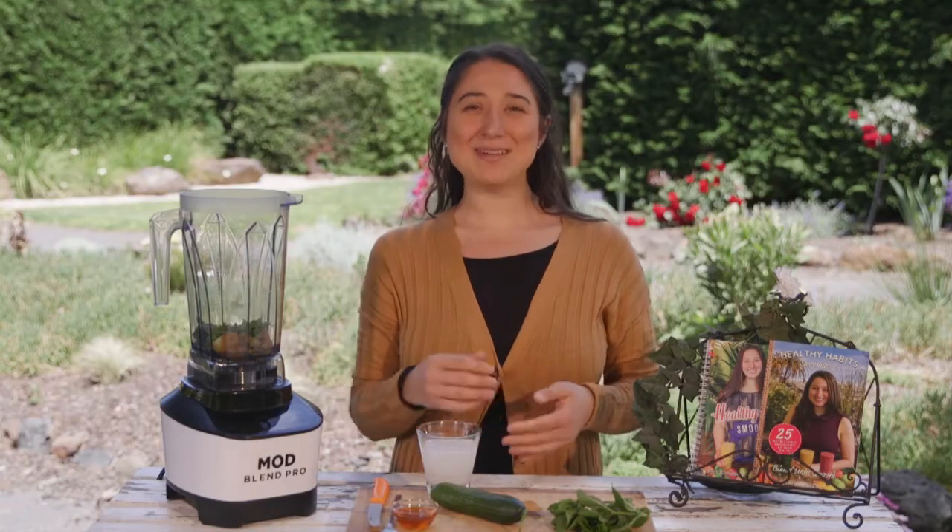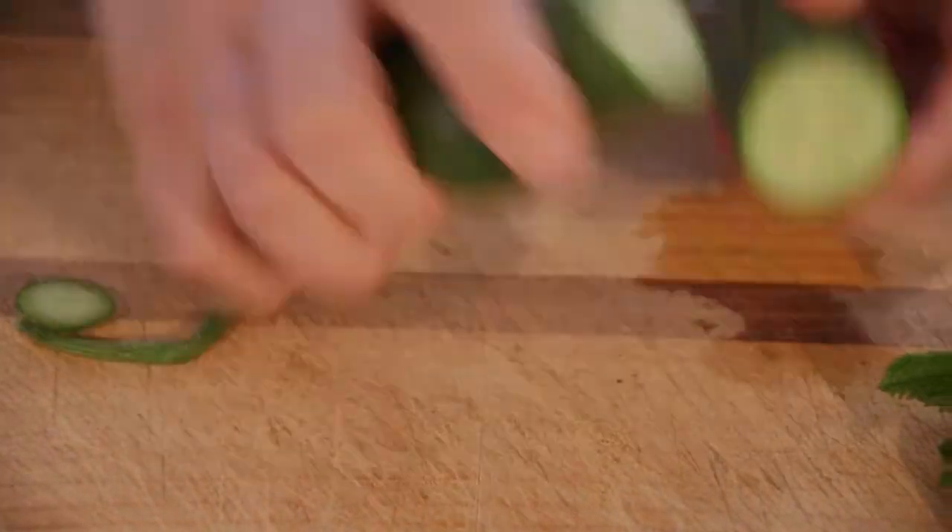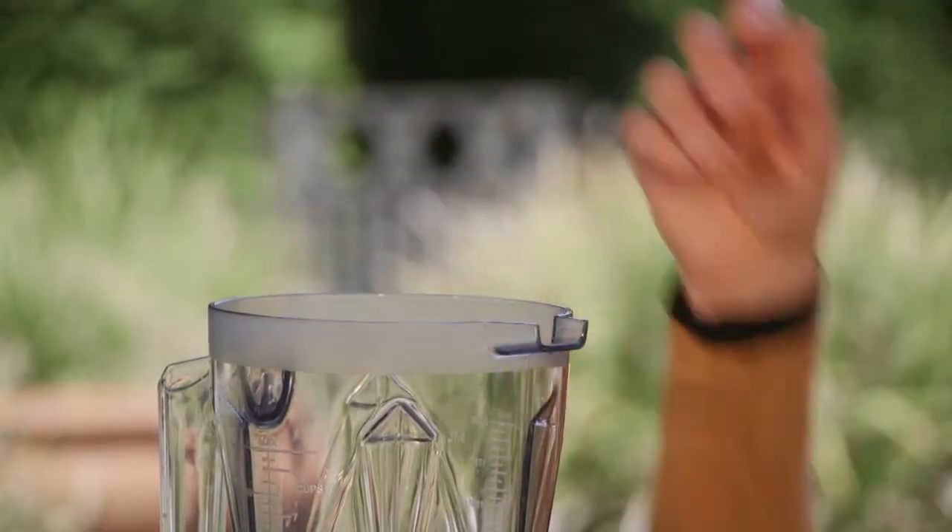And the rest of the ingredients are one tablespoon of honey, one cucumber of the Lebanese variety, and half a cup of coconut milk.